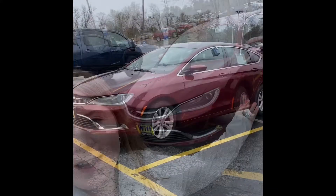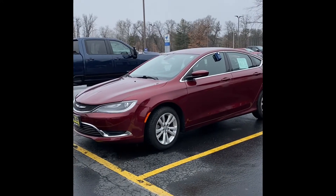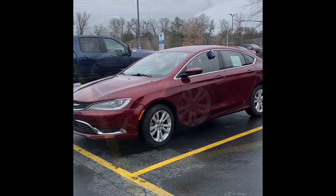Hey guys, Sam from Whitford and Krivitz here with our car deal of the day. Today I have for you a 2015 Chrysler 200. Let's start this puppy up.